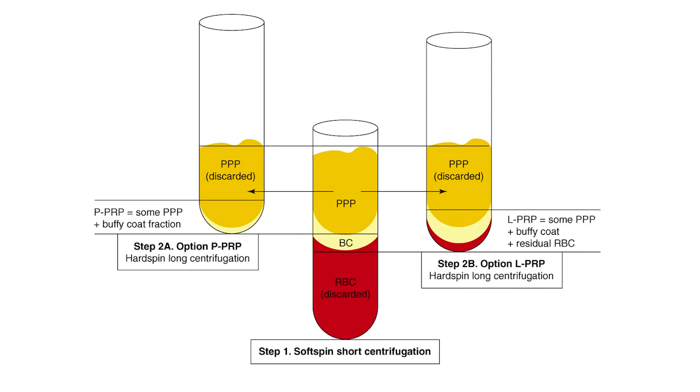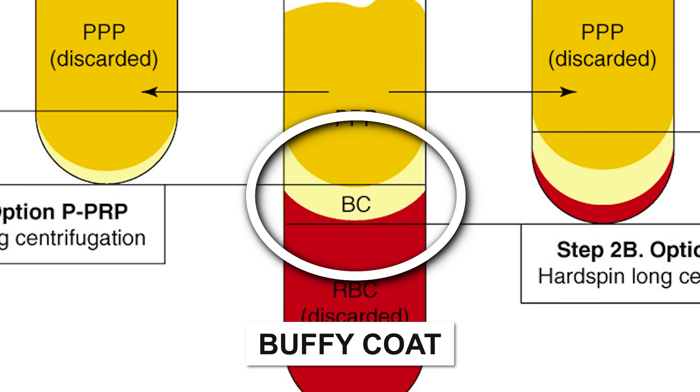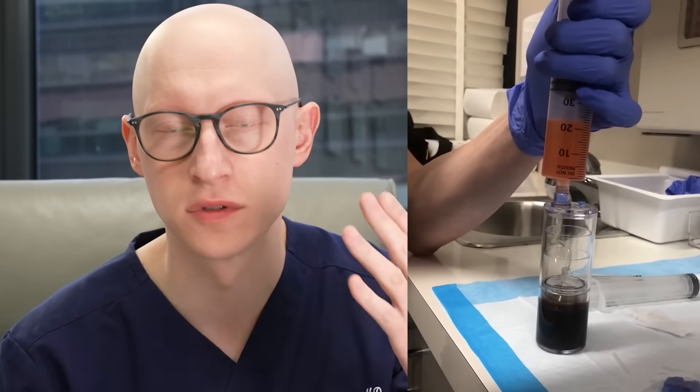In this picture, I want to show you the separation of whole blood. When you spin the blood down, you get an initial separation: platelet-poor plasma, which is a yellowish, almost see-through substance with no major cells; then the buffy coat, where you have your primary concentration of platelets; and then the red blood cells, which get discarded. Different systems will concentrate the platelets to varying degrees.